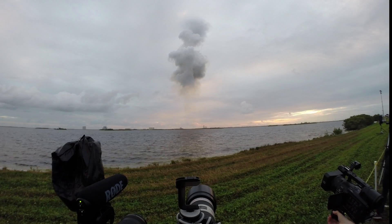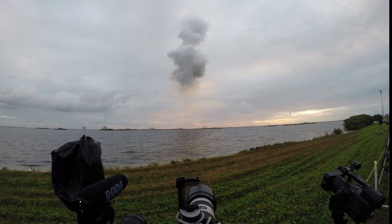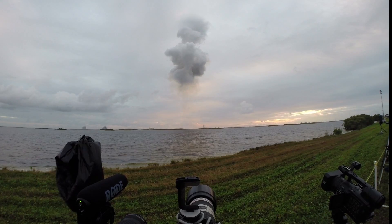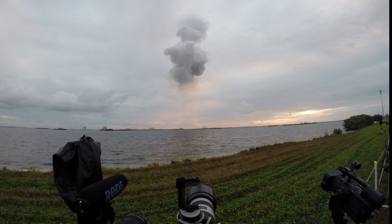3 minutes 44 seconds of flight, still looking good. Passing Mach 5, 3 minutes 44 seconds into the flight, still looking good. 3 minutes 16 seconds in, good engine control.